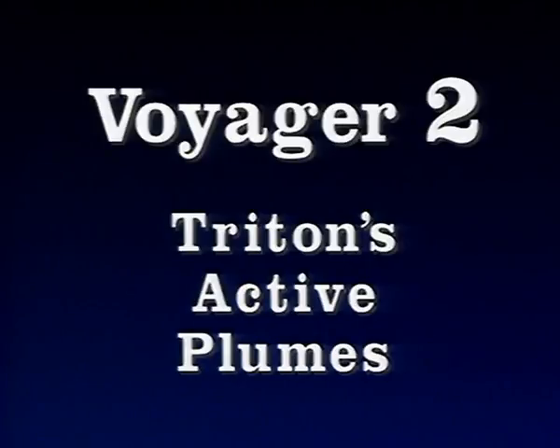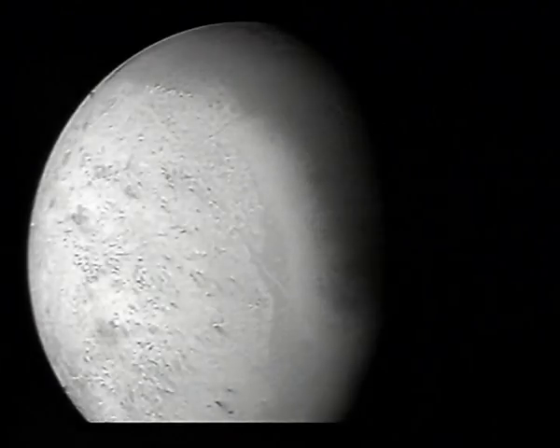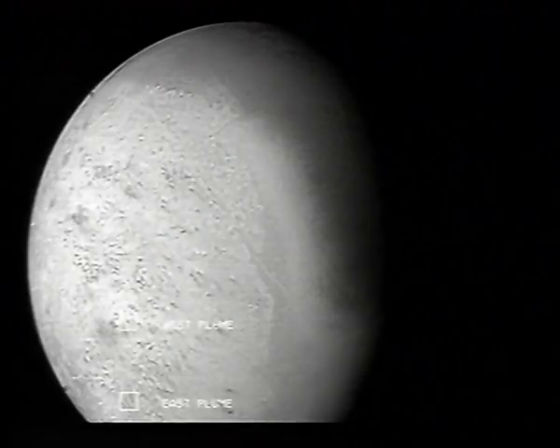In the next sequence of photos, taken as Voyager begins its traverse into outer space, we have turned and are now looking back at Triton from a distance of approximately 29,000 miles.